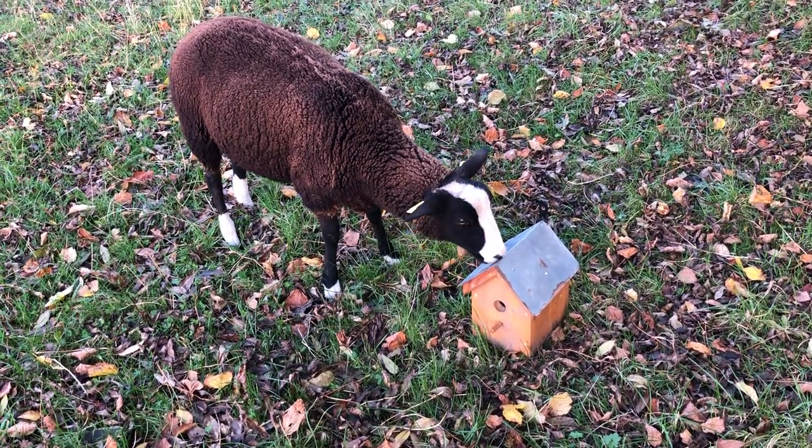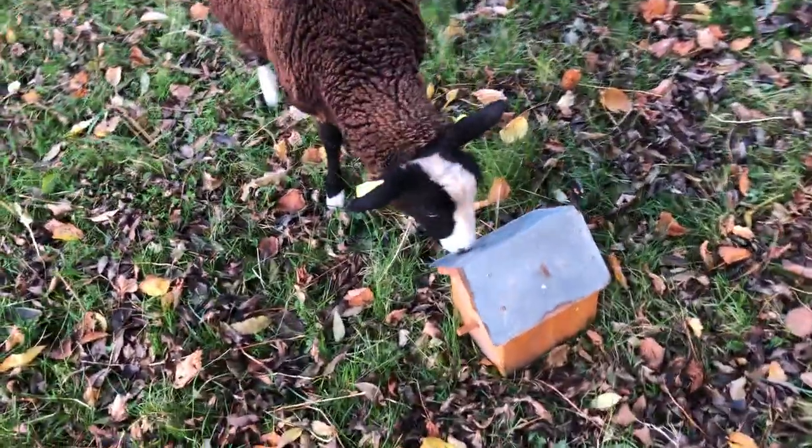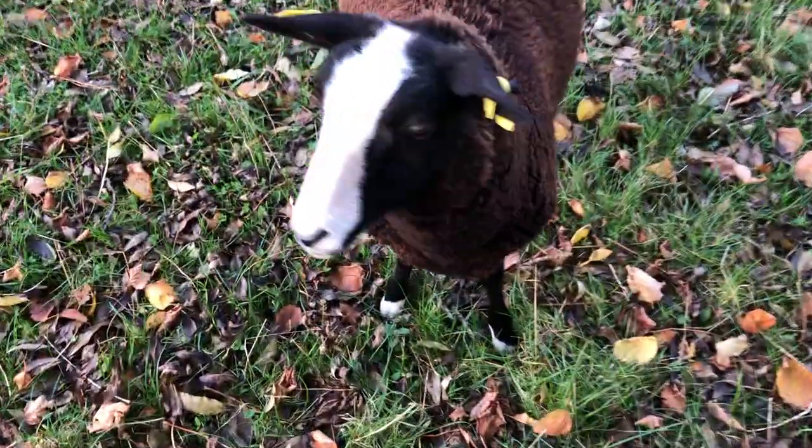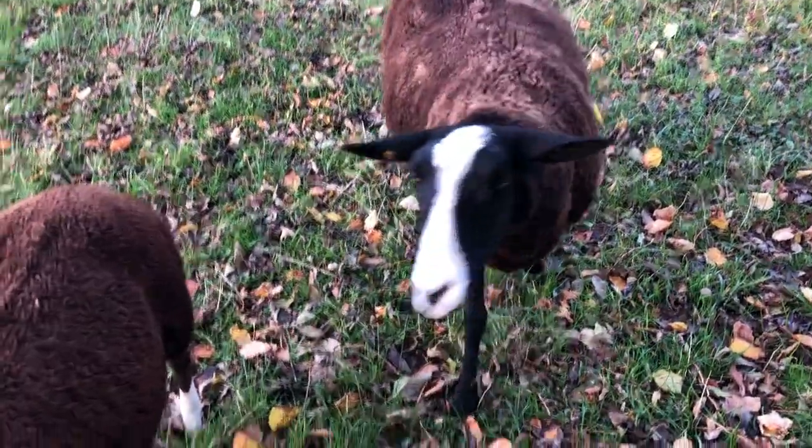What is that ear feather? A bird box. How are you? How are you, little bit?